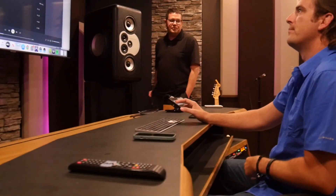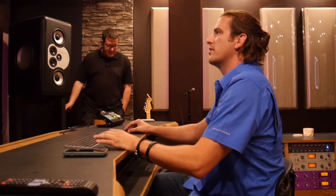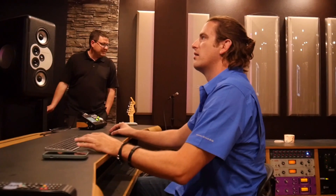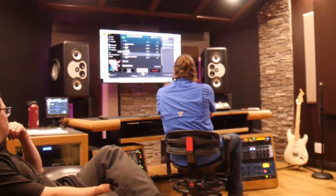Frankly speaking, people are just blown away when they come in the studio. It looks incredible. Gear-wise, it's competitive with a lot, but looks-wise, it's quite competitive. You walk in and it's like a space station — it's like, whoa — and that's the effect it has on people.